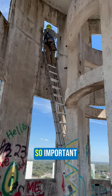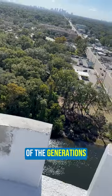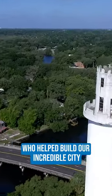This revitalization is so important. Our landmarks serve as a reminder of the contributions of the generations before us, who helped build our incredible city.